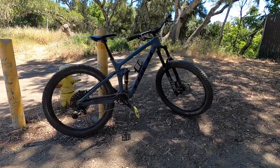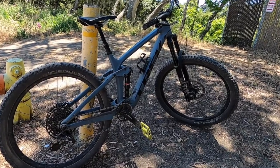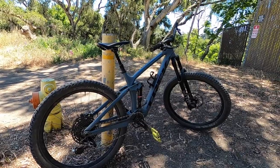Today we're going to be talking about this Trek Remedy 9.7 I was fortunate enough to demo. I won't be doing a full parts rundown, just an overlook.